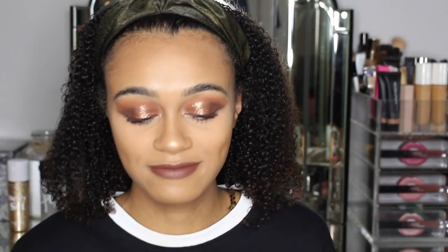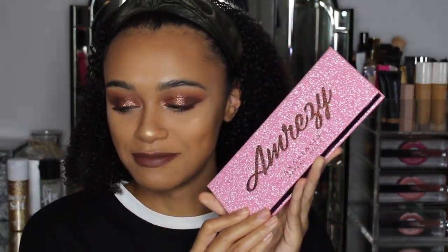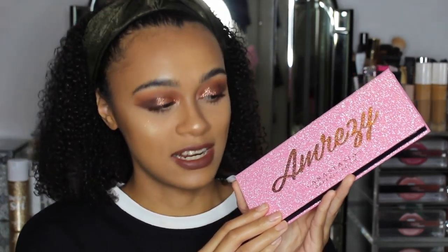So this is the beautiful Anastasia Beverly Hills Amrezy palette.